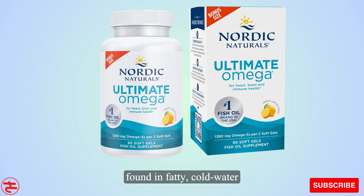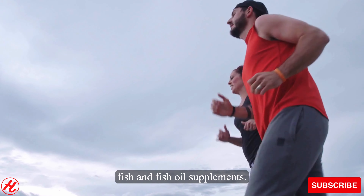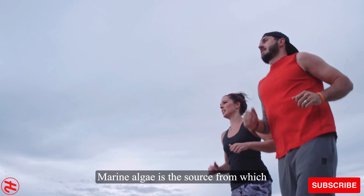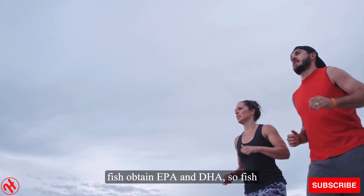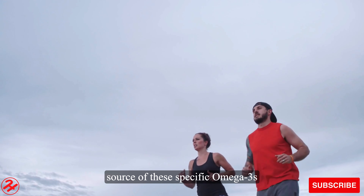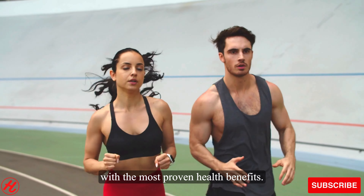EPA and DHA are predominantly found in fatty cold-water fish and fish oil supplements. Marine algae is the source from which fish obtain EPA and DHA, so fish oil supplements are the best dietary source of these specific omega-3s with the most proven health benefits.